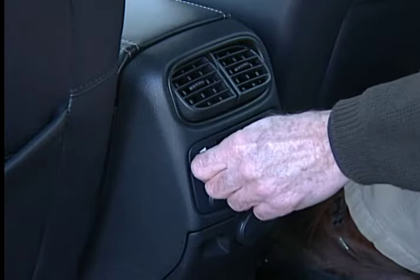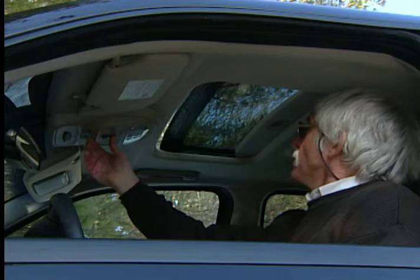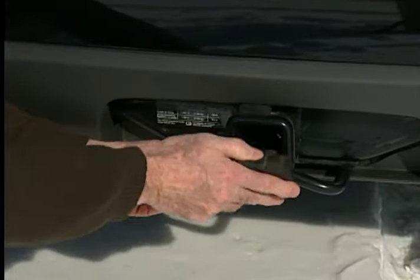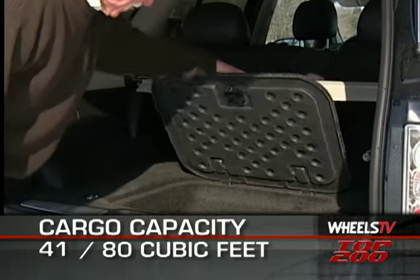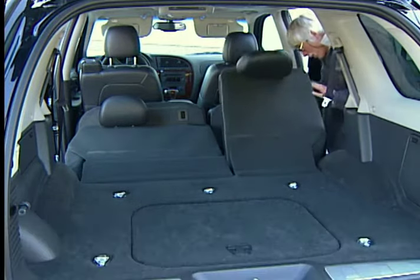Also new for 2006 is the ability to order the rear entertainment system along with the optional moonroof. Other standard amenities include a 60-40 split rear bench seat and a trailer hitch receiver and hitch receiver cover. Cargo space is exceptional with 41 cubic feet of room available with the rear seat in place and a full 80 cubic feet at your disposal with the rear seat folded down.